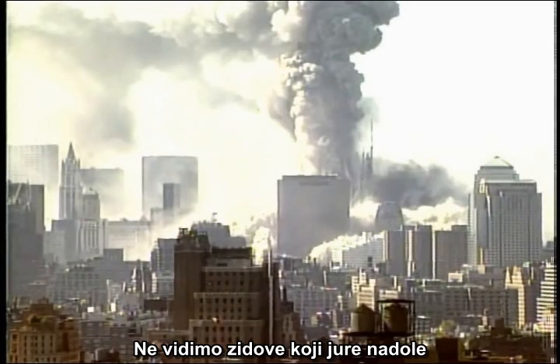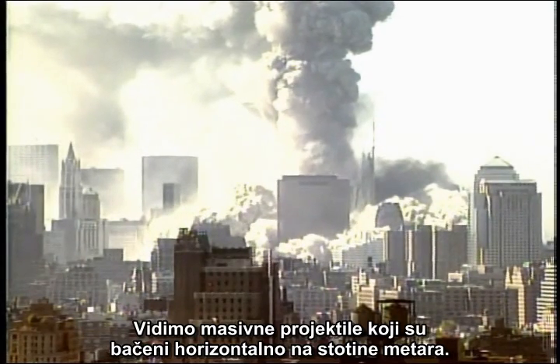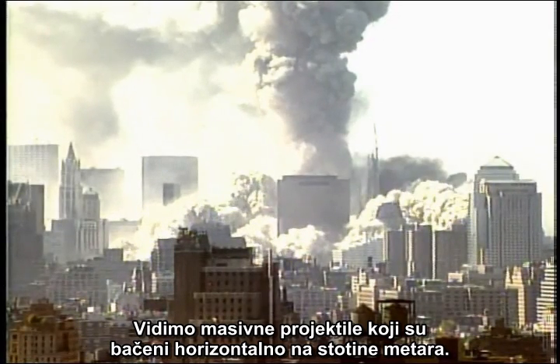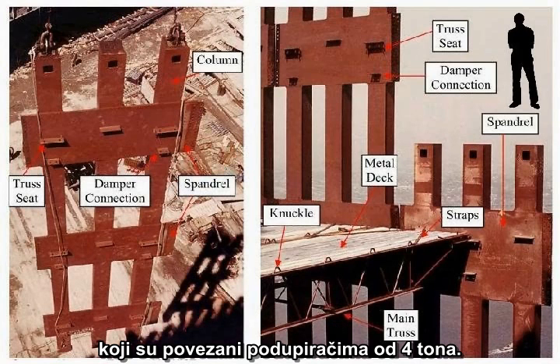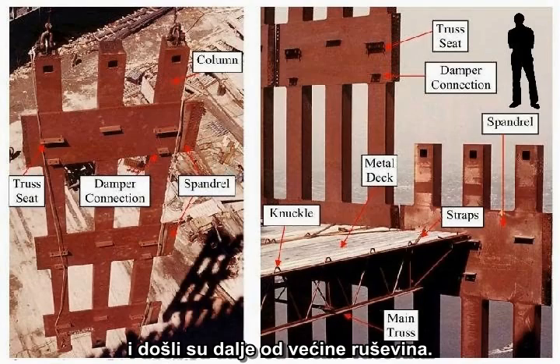We are not seeing the walls come a-tumbling down, with the dust blown out to the side. We are seeing massive projectiles thrown horizontally hundreds of feet. By massive, I mean multiple tons. A single perimeter wall unit, consisting of three 14-inch square columns, 36 feet long, connected by spandrels, weighed on the order of four tons. Some of these are seen flying outside the debris cloud, reaching farther than the majority of the debris.